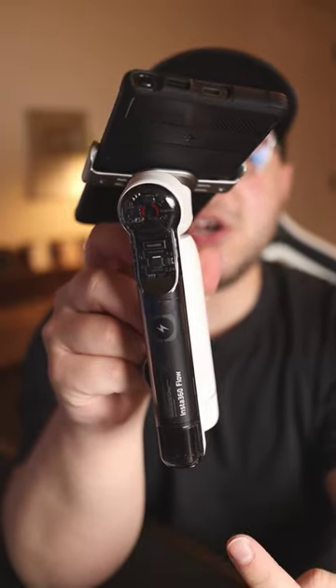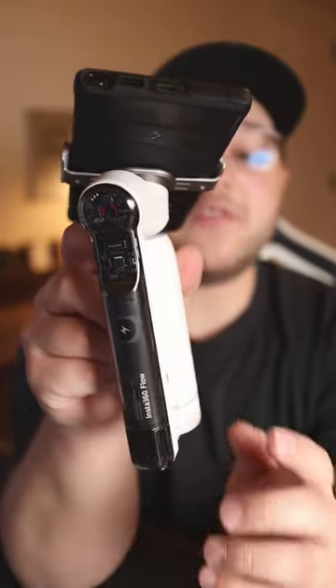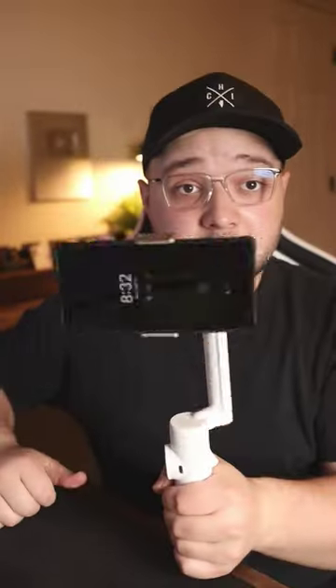This is probably the most feature-packed phone gimbal on the market. In the last video, I showed you that this Insta360 Flow has some pretty cool features such as the auto-deploy, a built-in tripod, and a built-in selfie stick. But today I'm going to show you more about the AI tracking.